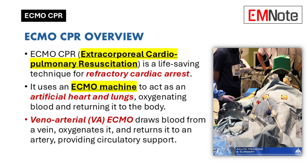With VA ECMO, we draw blood from a vein, pump it into the ECMO machine, which oxygenates the blood, then pumps that oxygen-rich blood back into an artery — totally bypassing the heart and lungs. So we can actually take those vital organs offline for a bit, give them a chance to heal — essentially a much-needed break.